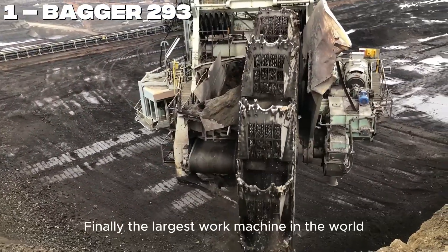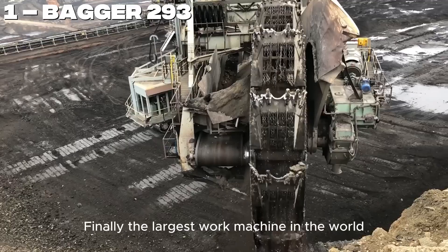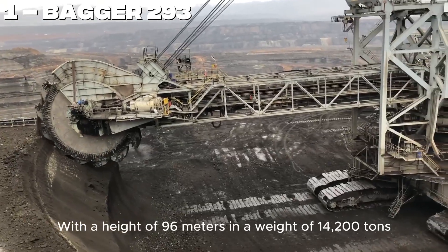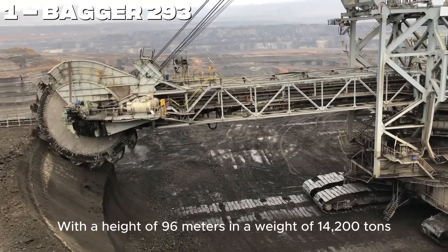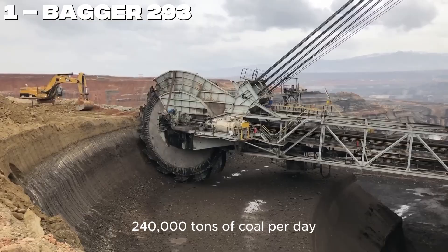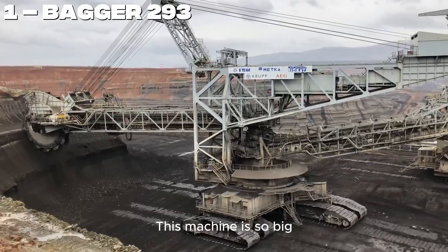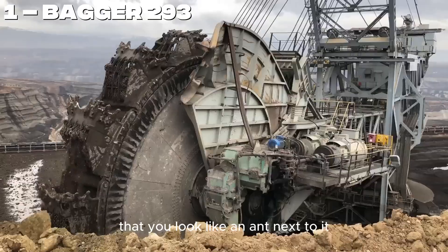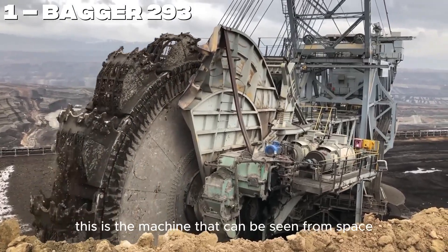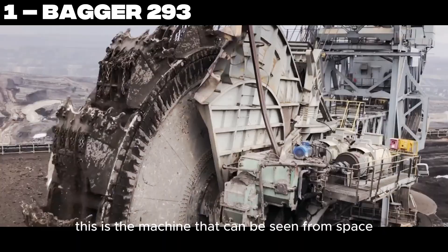Number 1. Finally, the largest work machine in the world — the Bagger 293. With a height of 96 meters and a weight of 14,200 tons, it extracts an incredible 140,000 tons of coal per day. This machine is so big that you look like an ant next to it. It's no wonder many people guess this is the machine that can be seen from space.